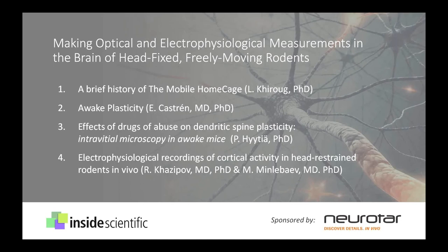Our session is sponsored by Neurotar. It is going to be a fast-paced, content-rich webinar showing various applications where optical and electrophysiological measurements are being made in conscious motile rodents, enabled by the use of a novel device called the mobile home cage. First, we will hear from Leonard Keurig, CSO of Neurotar, who is going to provide a brief history of the mobile home cage.